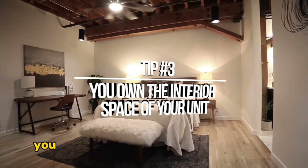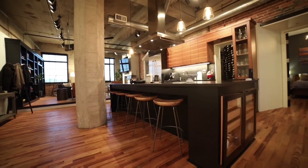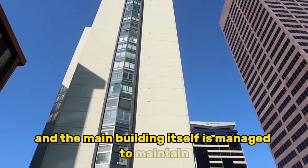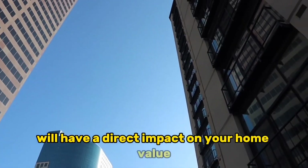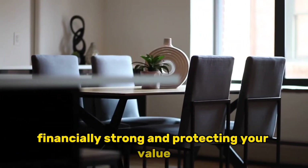And number three: as a condo owner, you actually own the interior of the unit, but the way that the exterior and the main building itself is managed and maintained will have a direct impact on your home value. Take a hard look at the HOA to make sure it is financially strong and protecting your value.